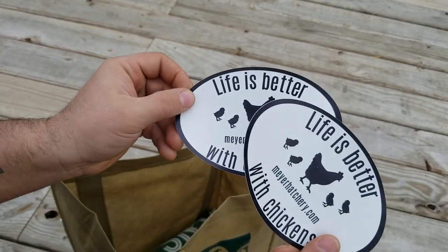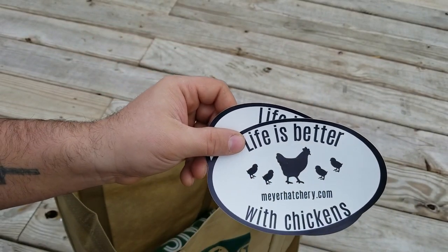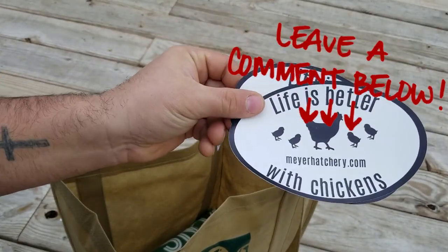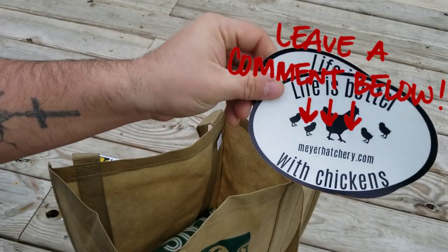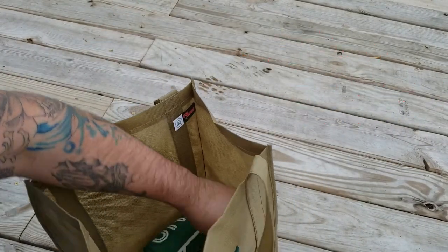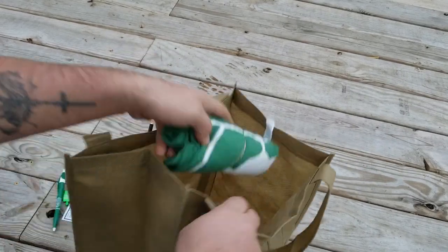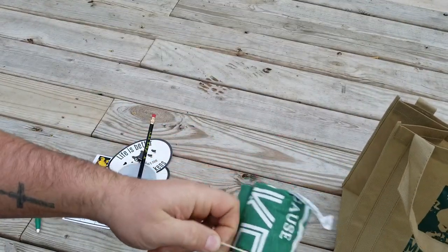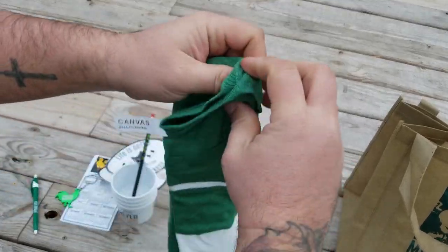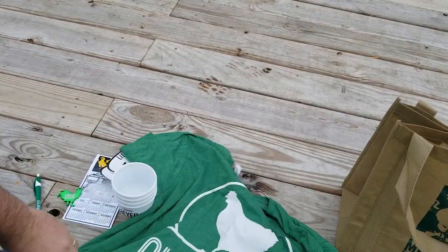One of our favorite stickers — 'Life is better with chickens!' We've got two of these we can pass along to somebody else, because we were lucky enough to get some at the appreciation day. If you're interested and you want two of these free, just comment below and we'll get them out to you. Also a couple pens and pencils — really nice, kids love those.